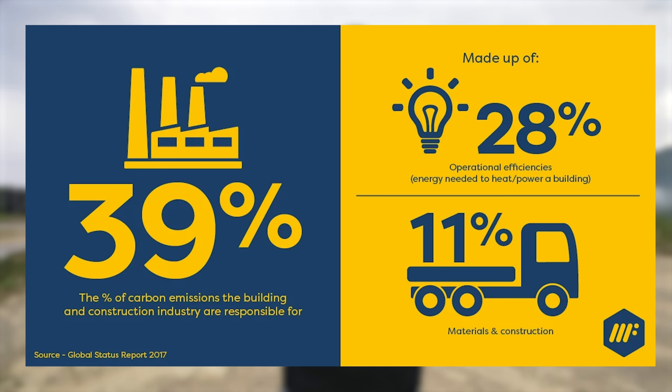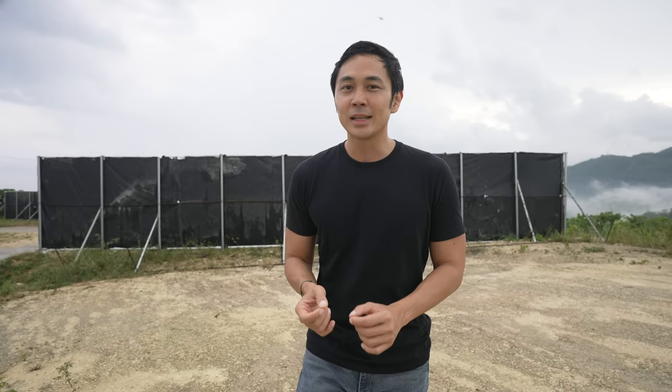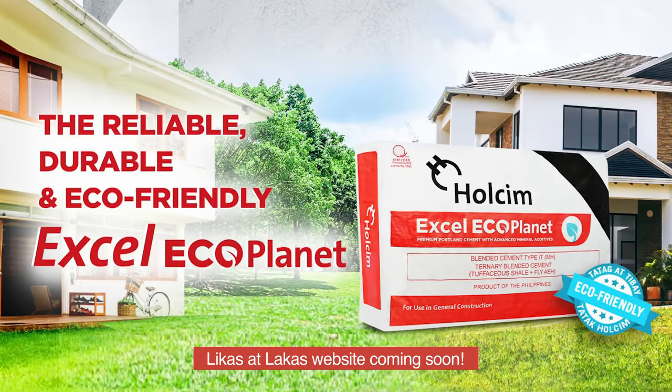Speaking of brutalist architecture and incorporating nature in our design, our sponsor for today's video is the Wholesome XL EcoPlanet. For any building structure, the most carbon footprint we impart on our planet is in the construction phase, and we want to minimize that impact. Even here, although we are on a mountain, this was all grass area — absolutely no trees were cut down for this project. The Wholesome EcoPlanet is an environmentally friendly cement that uses byproducts from other industries, making it more sustainable. Instead of a lot of limestone, clay, and silica, it uses substitutes — saving on natural resources, reducing energy consumption, and significantly reducing carbon emissions. Check out the Likas at Lakas website for more information and to find the nearest stores if you're planning to buy the Wholesome XL EcoPlanet.